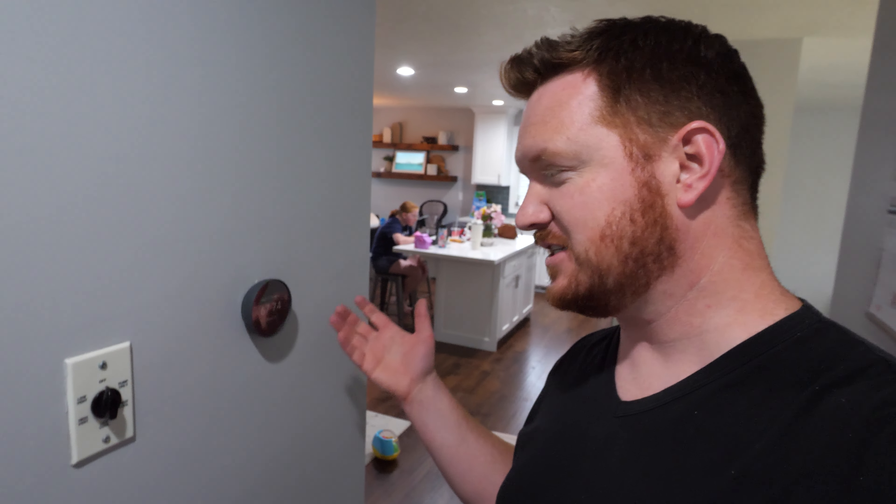Here we are at my Google Nest smart thermostat. A smart thermostat was actually the very first smart thing I added to my home, so ever since I've had this home I've been able to easily turn the temperature up and down depending on my comfort level.